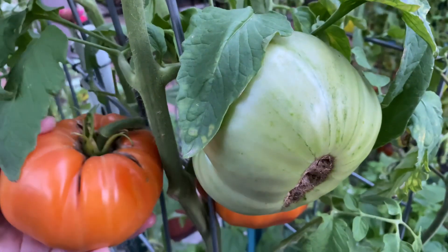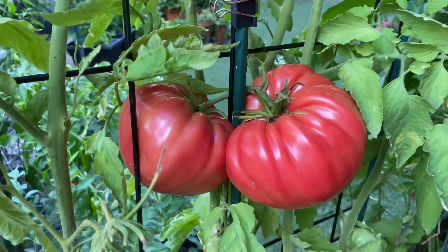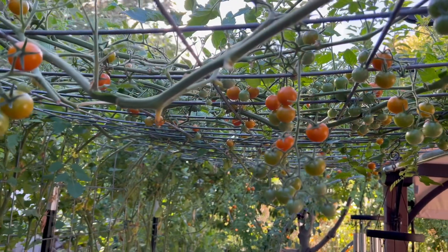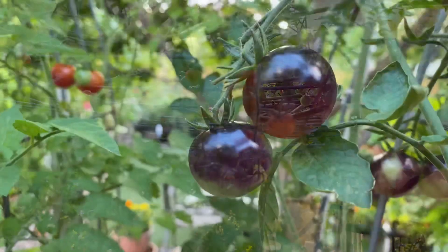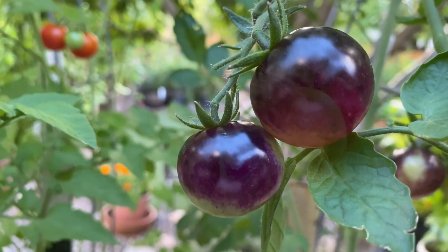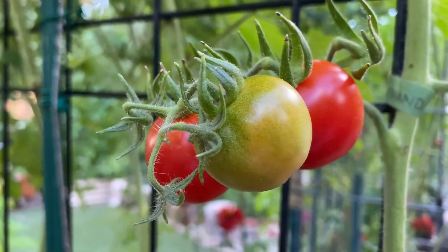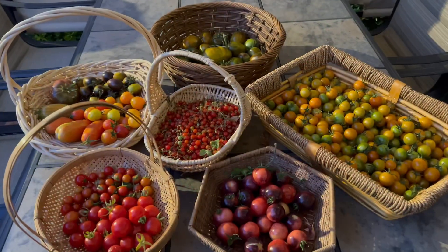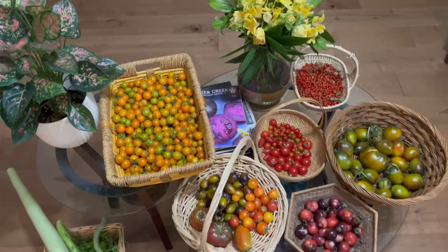So the next time you enjoy a juicy tomato, remember to appreciate the important role that trichomes play in the growth and development of these delicious fruits. Don't forget to subscribe to our channel for more fascinating insights into the world of plants. Thanks for watching and happy planting!